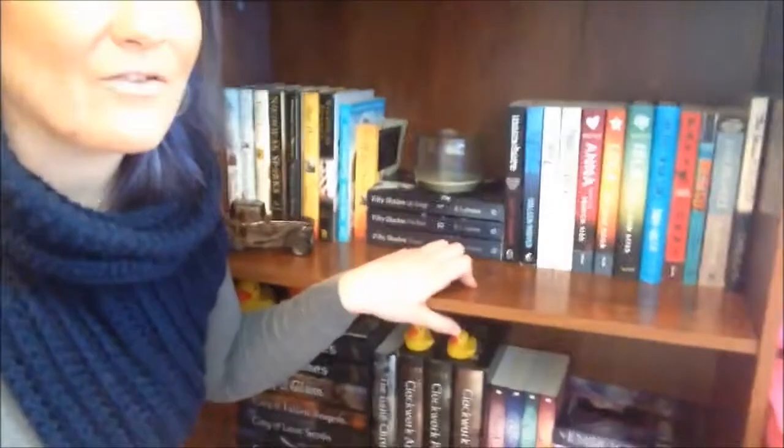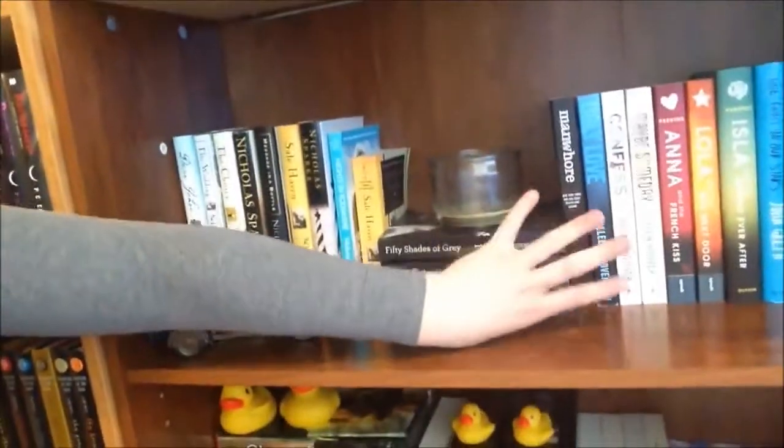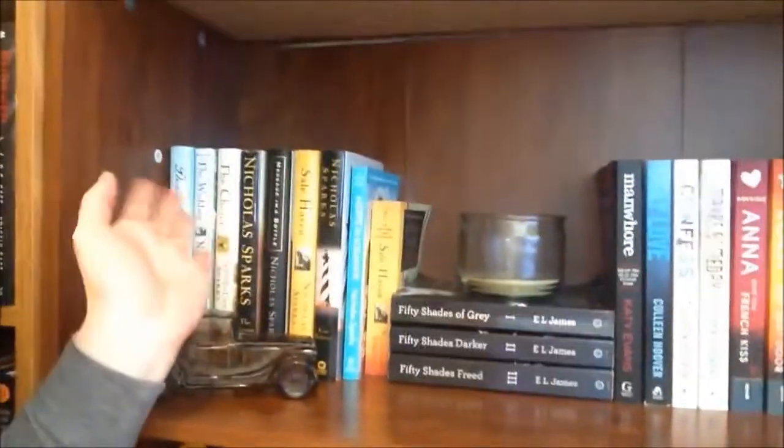Down here on this shelf I have my lovelies — all of my contemporaries and my contemporary romance, and then I have a little bit of erotic novels, just a little. I only have four. And then I have my Nicholas Sparks contemporary romance-y books. So that's my contemporary romance collaboration shelf.